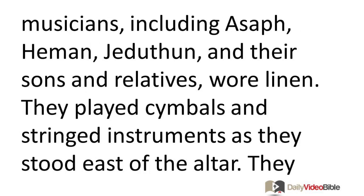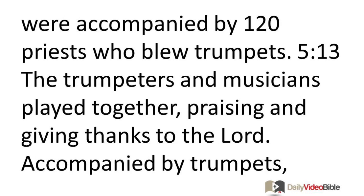The priests left the holy place. All the priests who participated had consecrated themselves, no matter which division they represented. All the Levites who were musicians—including Asaph, Heman, Jeduthun, and their sons and relatives—wore linen. They played cymbals and stringed instruments as they stood east of the altar. They were accompanied by 120 priests who blew trumpets.